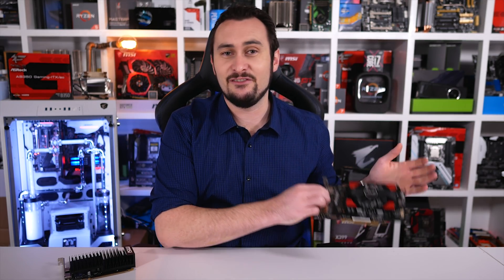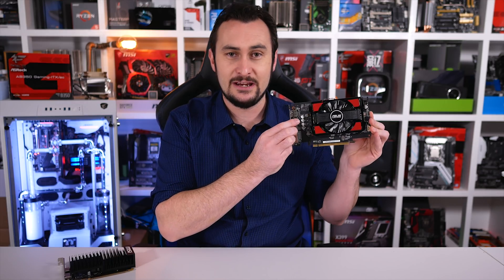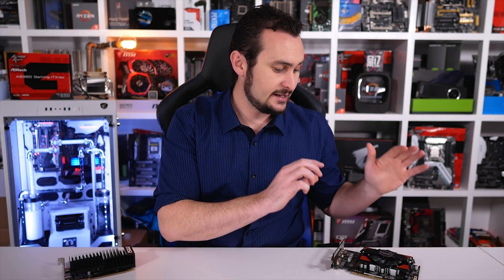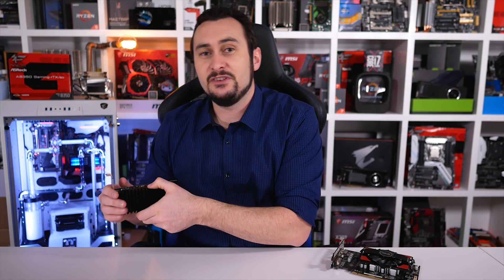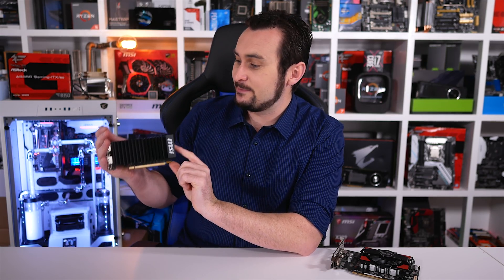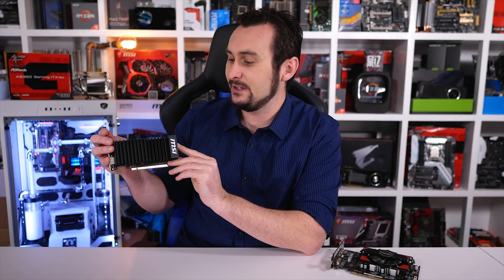From AMD we have the RX 550, and we have the ASUS model here that is actually a 4GB version — we'll get to that in a moment. From the green team, NVIDIA, we have this passively cooled MSI GT 1030.